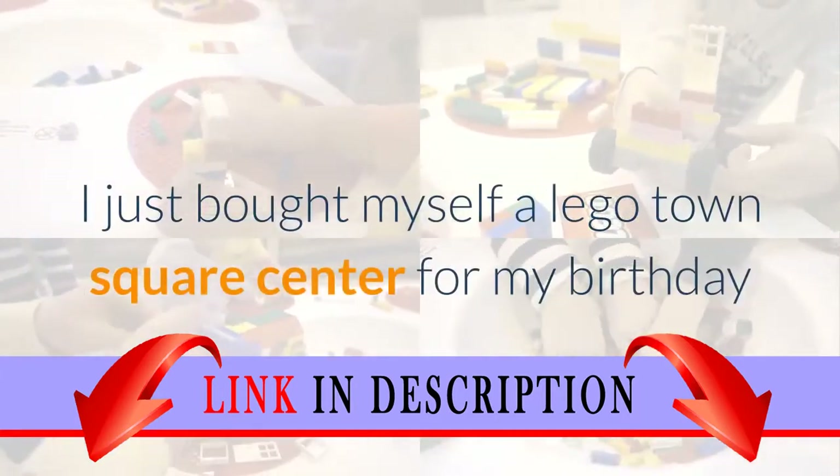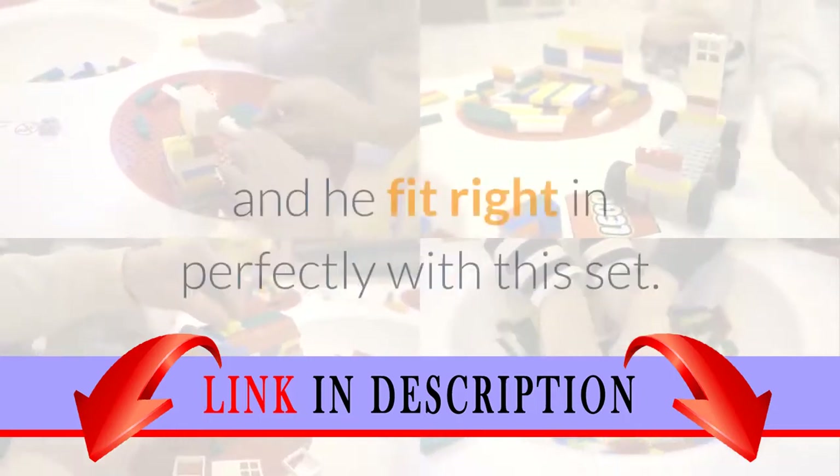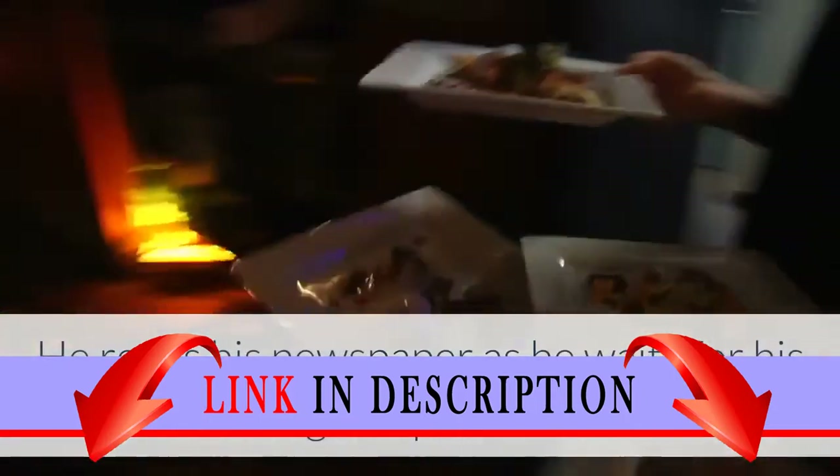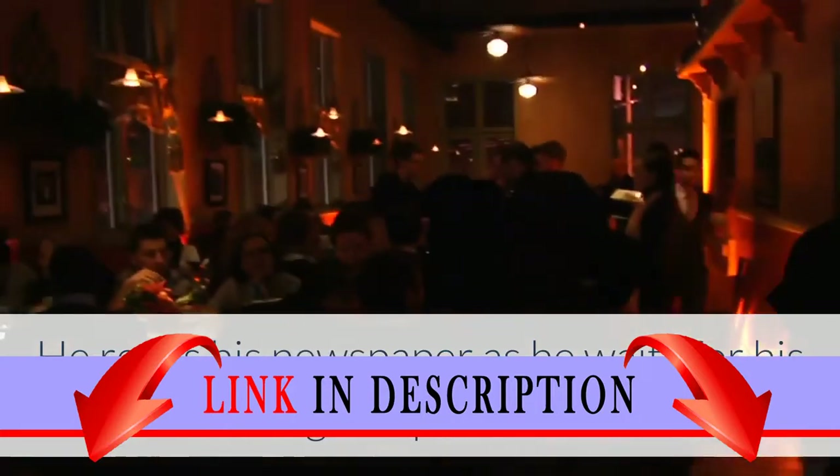I just bought myself a Lego Town Square Center for my birthday and he fit right in perfectly with this set. He reads his newspaper as he waits for his server to bring him pizza and ice cream.